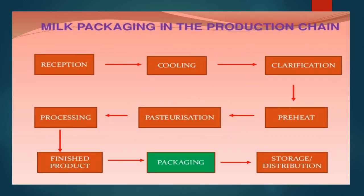Now we will see the packaging of different milk and milk products. The common processing steps for liquid milk are: reception, cooling, clarification, preheating, pasteurization, and then any product-specific processing to get the finished product. This finished product then goes to packaging, followed by storage or distribution. This is the standard flow for any liquid milk or milk products, and we are now focusing on the packaging stage.